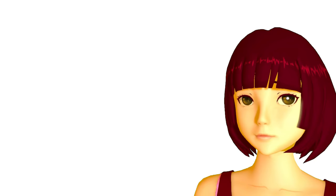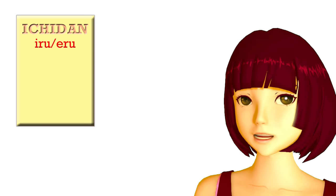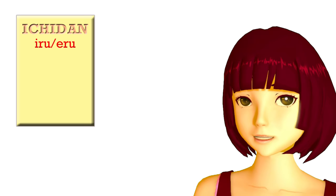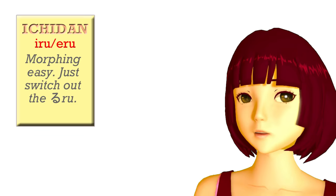The first group of Japanese verbs is called ichidan verbs, or one-level verbs. Some people call them ru-verbs, which is a very silly name. If you're going to call them anything like that, we should probably call them iru-eru verbs. They are the simplest and most basic kind of verb. When we want to make any change, we always do it the same way — all we do is take the ru off the end and put on whatever we want to put on.